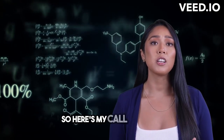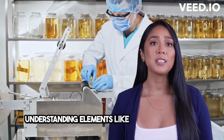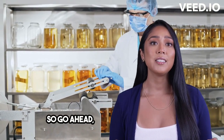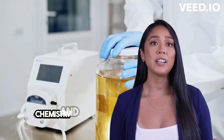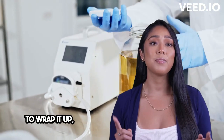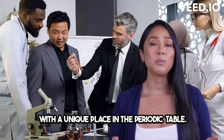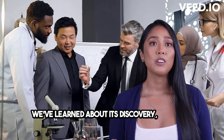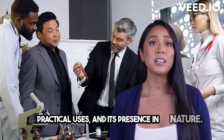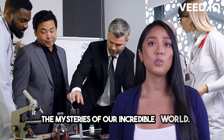So here's my call to action: let's explore more about nature and science. Understanding elements like scandium helps us appreciate the wonders of our world. So go ahead, dive into the world of chemistry and uncover the secrets of the elements. To wrap it up, scandium is a remarkable element with a unique place in the periodic table. We've learned about its discovery, chemical properties, practical uses, and its presence in nature. So keep exploring and let's continue unraveling the mysteries of our incredible world.